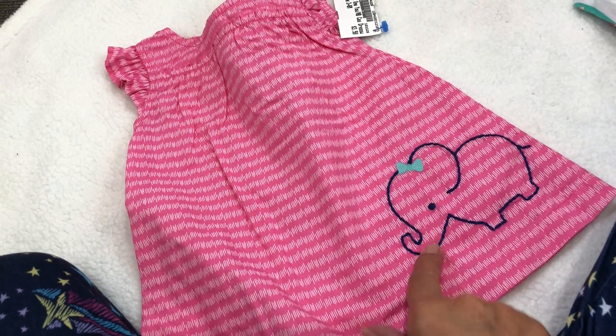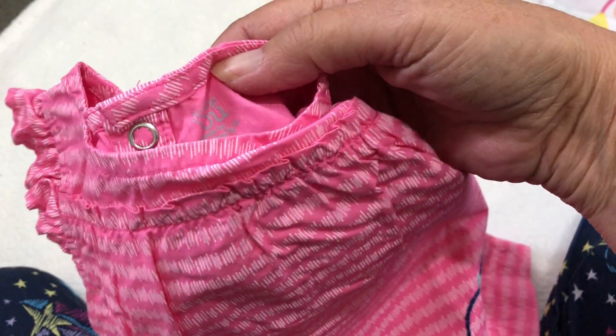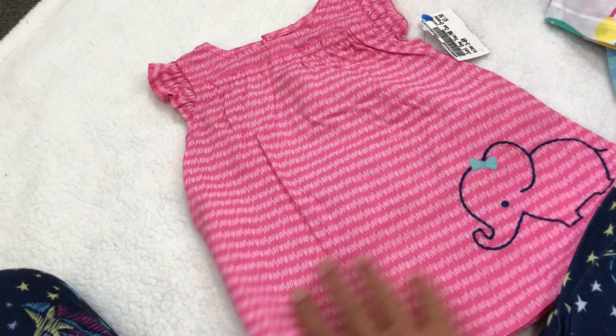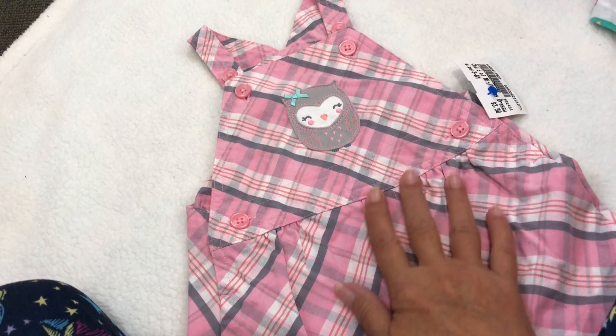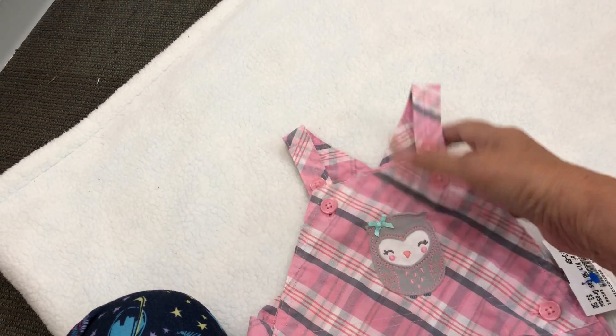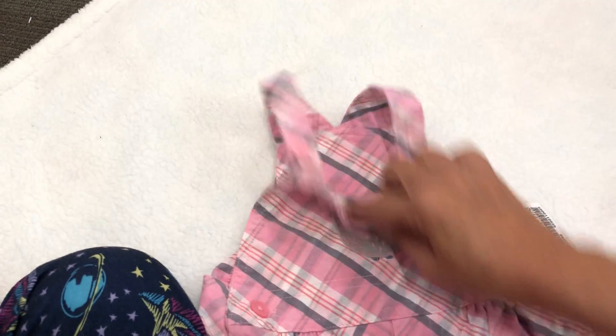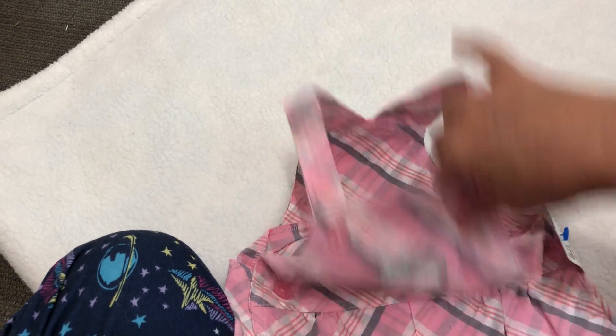And this cute little dress with the embroidered elephant — so adorable — she went for me, it's Just One You. And then this one is so cute — it's like an overall dress with the little owl applique. It is Child of Mine — it's another Carter's. So cute!